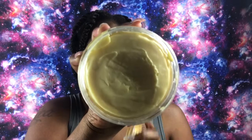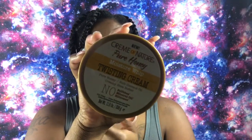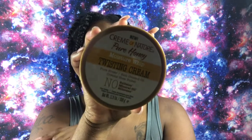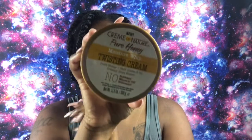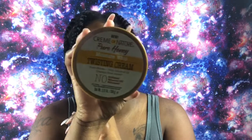Number four on my list is the Cream of Nature Pure Honey Moisture Whip Twisting Cream. It has no sulfates, mineral oils, or silicones, and it's 11.5 ounces. I've only used this one time but I actually like the results — it's a nice thick product, a little goes a long way, and it gives off a nice soft smell. You can find it at Walmart, Target, and some beauty supply stores, and it retails for $8.99. Walgreens also carries it, and sometimes you can find it with that buy-one-get-50%-off deal.